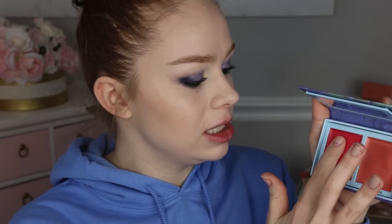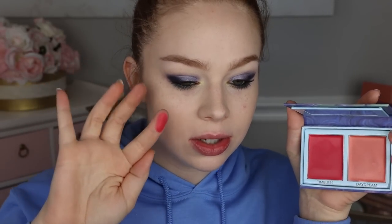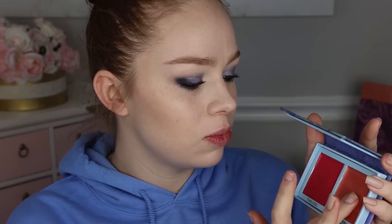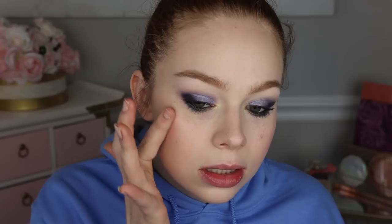Before deciding which blush to use, I'm going to swatch both. The first one, Timeless, looks like a bright pink rather than a super bright red. Daydream looks like a really beautiful sheeny peachy color. I don't know if either necessarily goes with what I've got going on with my eyes today, but I'm going to go with Daydream because the sheen looks really pretty. I'll pick up a little bit and start blending — a little goes a long way. It has a really beautiful soft sheen and blends nicely with good pigmentation, looks glowy and soft on the skin.